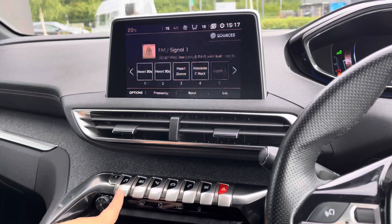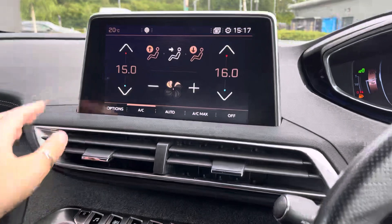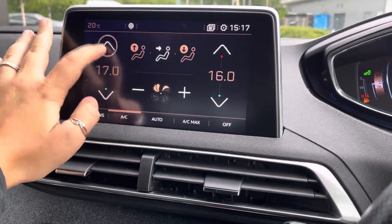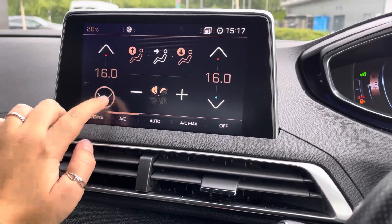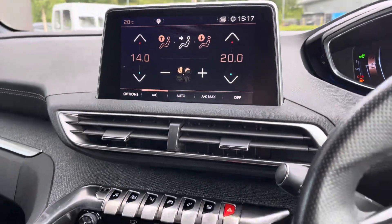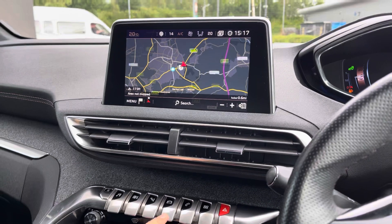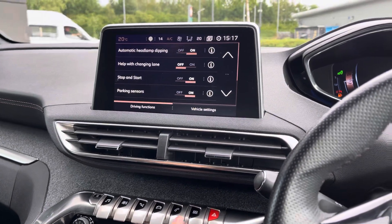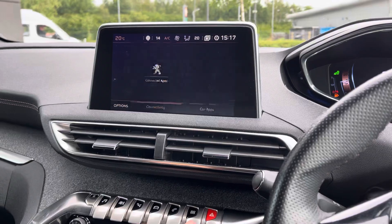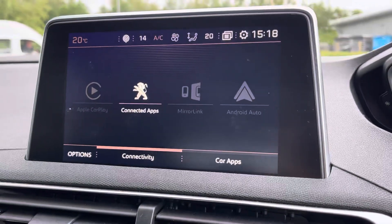In the centre of the dash we have the touchscreen, which can also be controlled using these buttons here. The touchscreen displays the dual climate control features, ensuring both you and your front seat passenger are always comfortable. It also houses the very impressive 3D connected navigation as well as Apple CarPlay and Android Auto and Bluetooth connectivity so you can always listen to your favourite playlist. We also have DAB digital radio and other car settings.